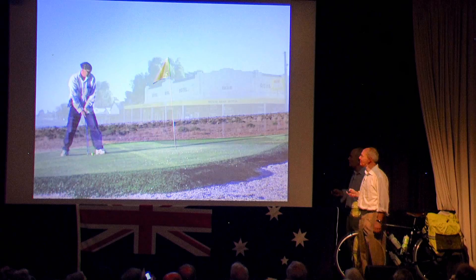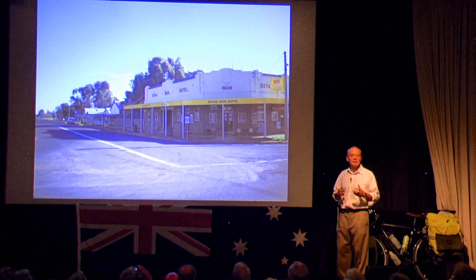This is a typical place — they call this a town. What it really is, is a pub on a crossroads. And that's pretty much the town.